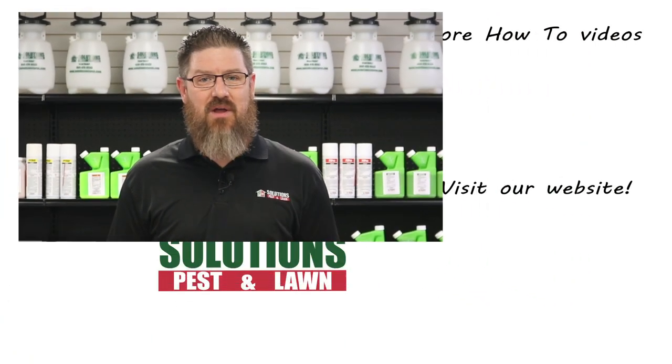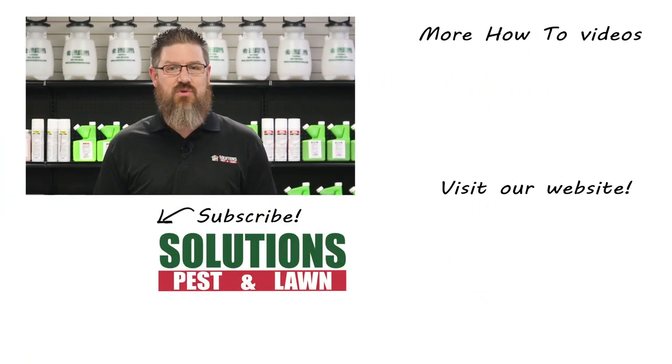Solutions Pest & Lawn is a small family-owned business that relies on people like you to succeed. Our goal is to help you treat your pest problem. If you have any questions after watching this video, please email, call, or stop by one of our stores and we can help you out.